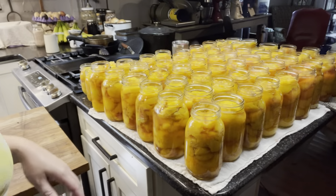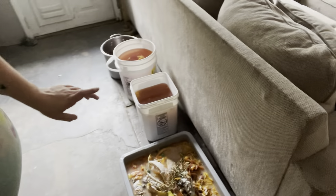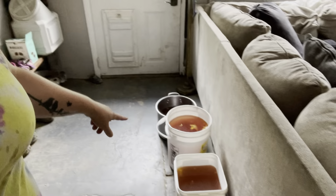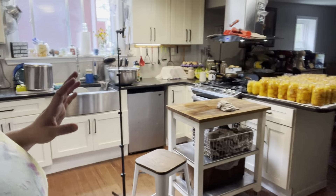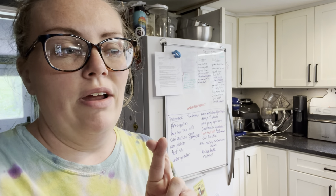We got 54 quarts and four pints out of the deal. I had to round up some pints because I'm completely out of quarts — they are all literally full of food. These look just wonderful. Peaches are so satisfying. I have this big tub of scraps, I have three buckets of juice. The one with pits will go to the chickens, and the others I will fill the pig trough with — they will love that.